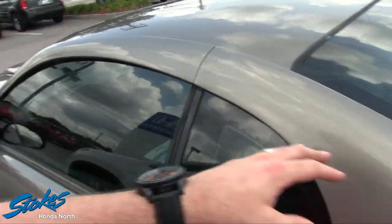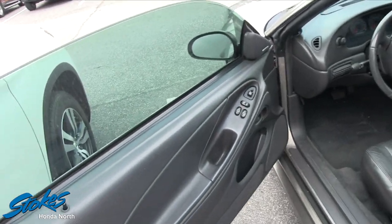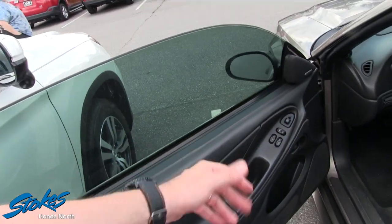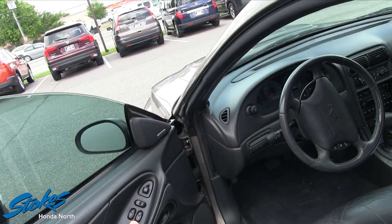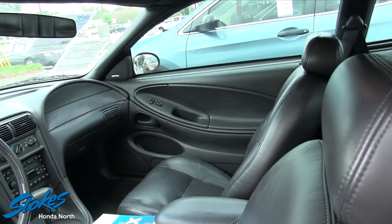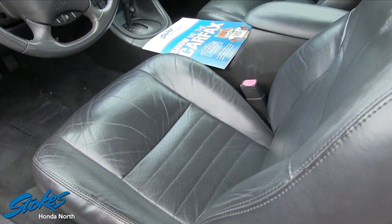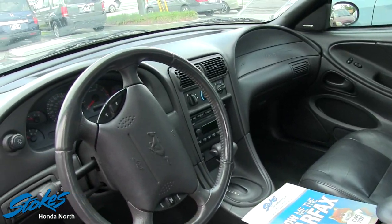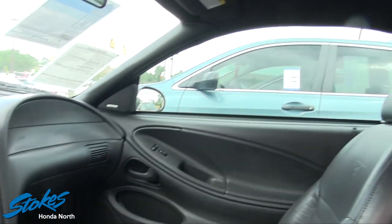Tinted windows. I did see the Mach stereo system badge on the speaker in the back window. Power windows, power door locks, power mirrors. It does have an automatic transmission, so if you wanted a stick, you're getting an automatic with this one. It does have the leather interior seating, which comes pretty standard on these GT model Mustangs — nice and clean overall.